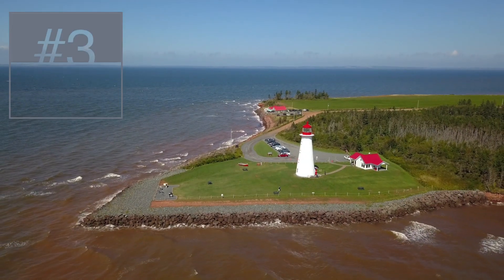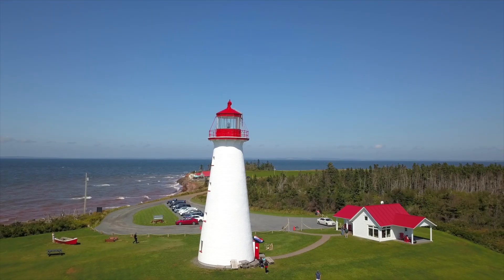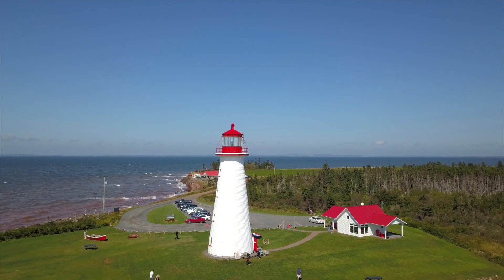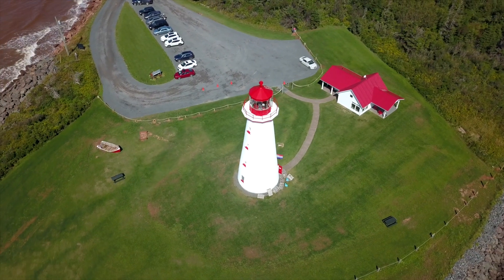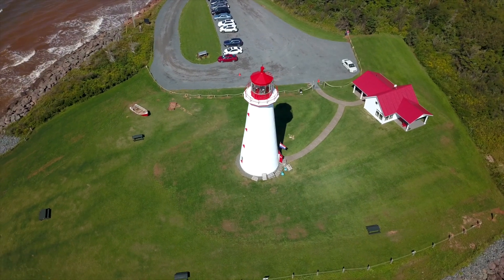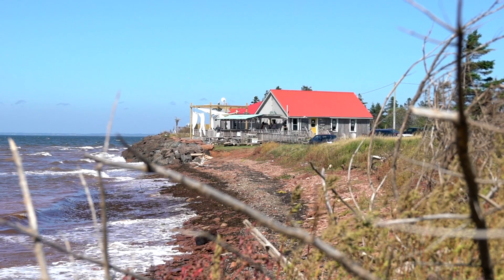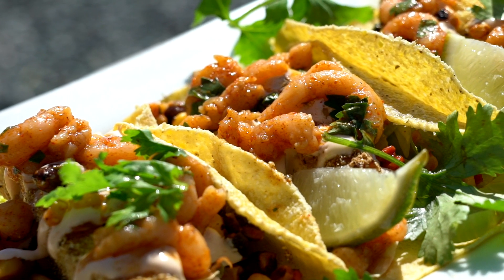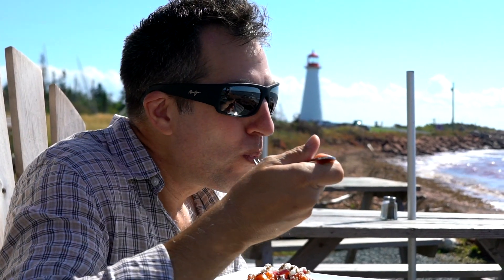My next favorite was the Prim Point Lighthouse on Prince Edward Island. The cylinder-shaped lighthouse and its stunning setting make the Prim Point Lighthouse my favorite on Prince Edward Island. With a large football-sized grass park surrounding the lighthouse, it is an easy place to spend a couple of hours taking in the scenery. And right next door is the Prim Point Chowder House, a wonderful gastro restaurant with outdoor seating at the edge of the shore with views of the lighthouse.